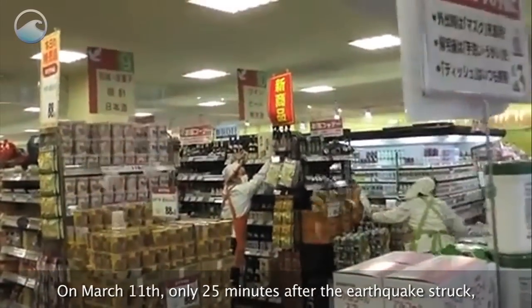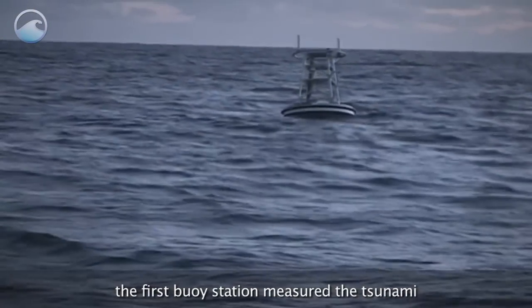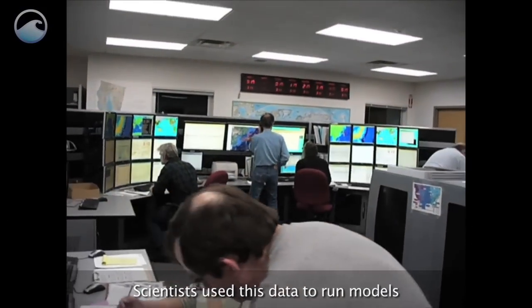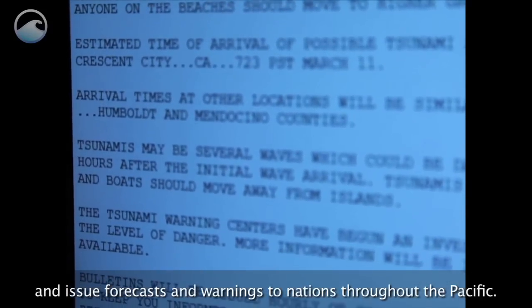On March 11th, only 25 minutes after the earthquake struck, the first buoy station measured the tsunami and relayed information to Hawaii. Scientists used this data to run models and issue forecasts and warnings to nations throughout the Pacific.